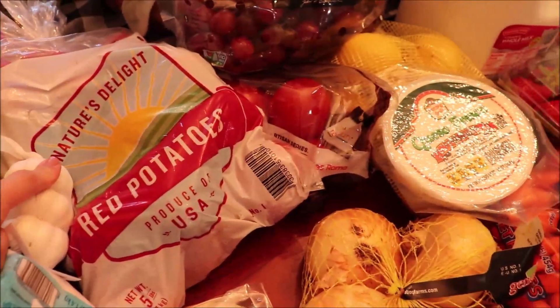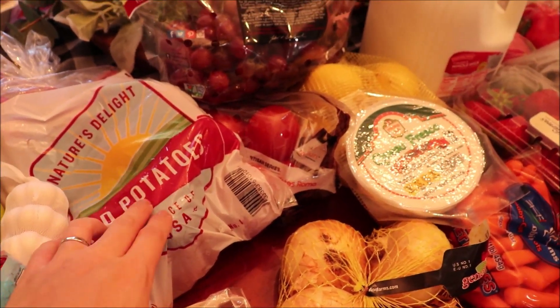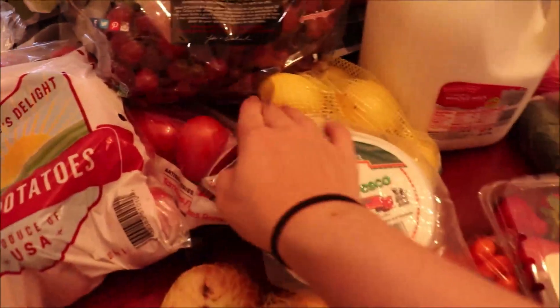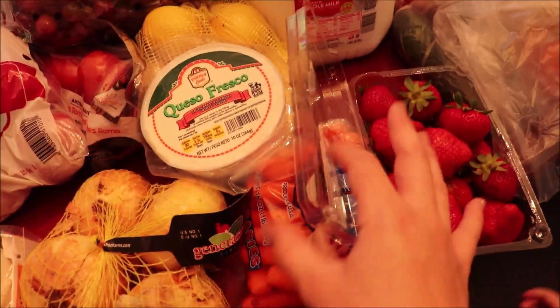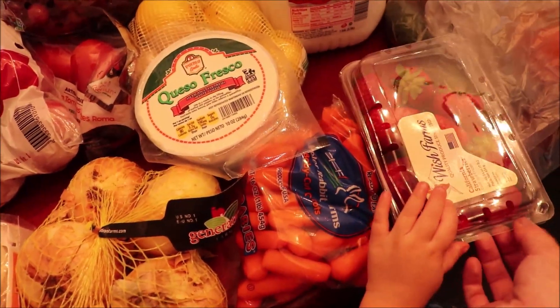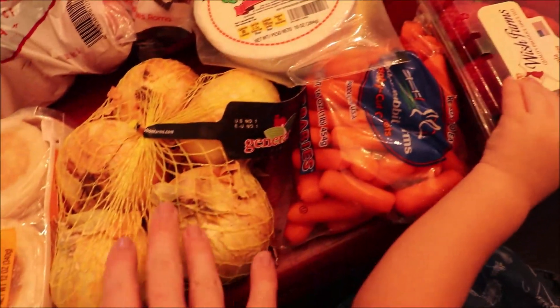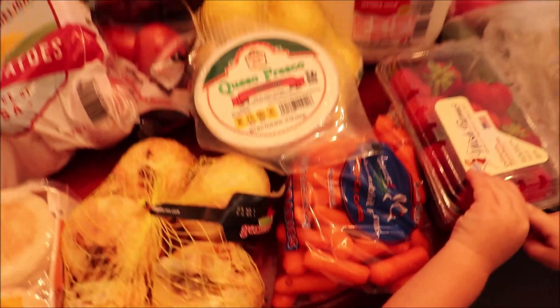I got garlic just for recipes, potatoes — I'm going to be doing roasted potatoes one night and also using them for beef stew so I'll use half the pack. I got grapes, tomatoes for salad, strawberries, lemons just to have on hand, onions, carrots for the beef stew, and cheese just to snack on. Also whole milk for the kids.